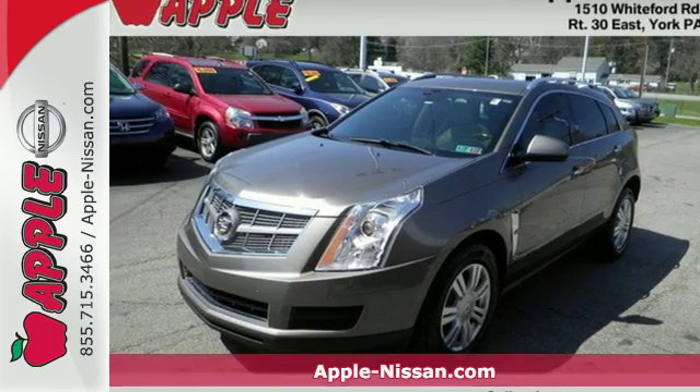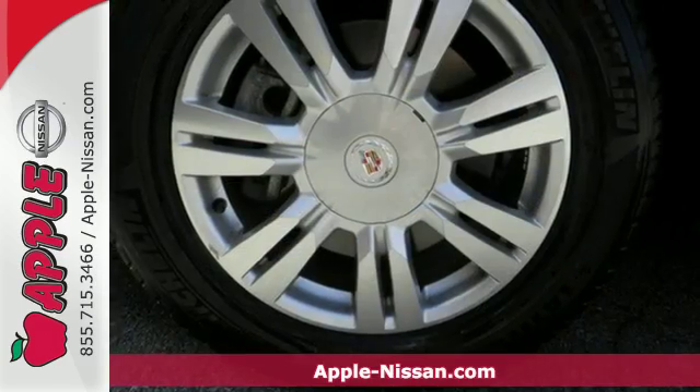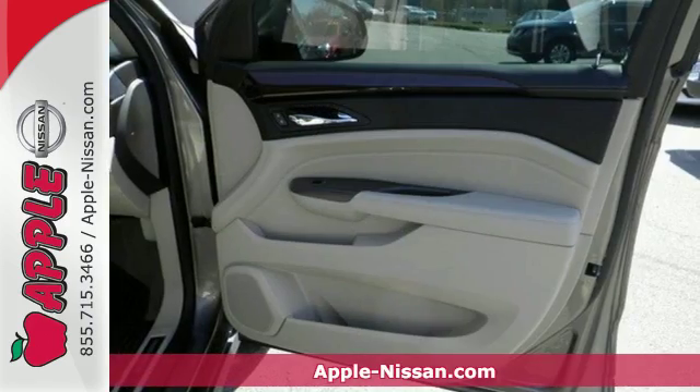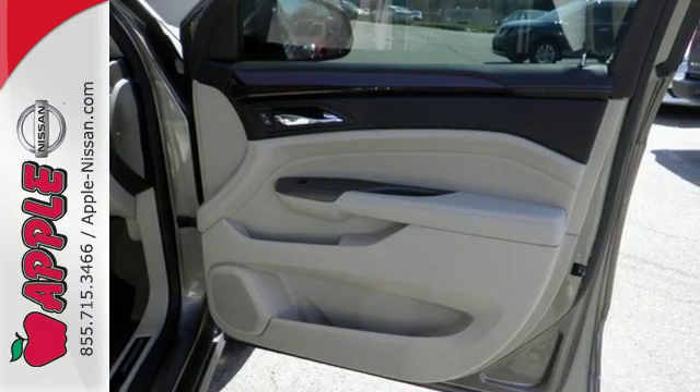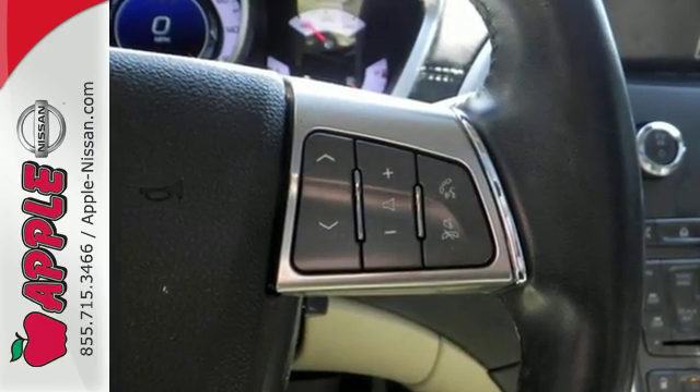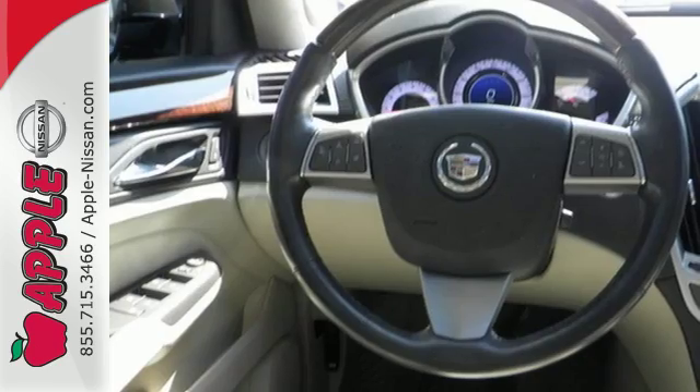Here's a 2012 Cadillac SRX. This luxury SUV is packed full of high-end amenities like sequential sport shift, an emergency communication system, heated mirrors, a spoiler, and alloy wheels. It also includes anti-lock brakes for added safety.